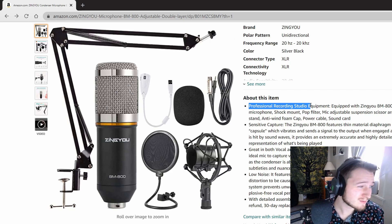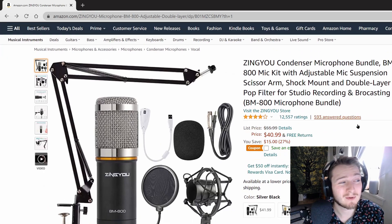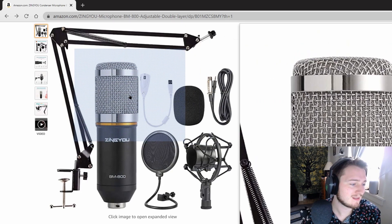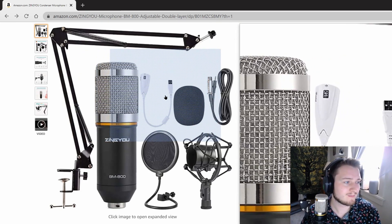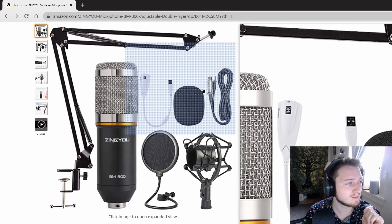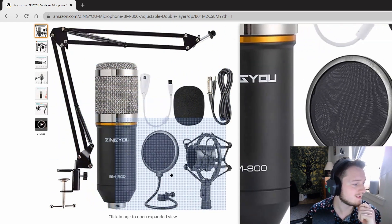We're talking about professional recording studio equipment here — well, I don't know if you'd call it professional, that's not really the point of this microphone, they're kind of overselling it there. But it comes with all these things. Look at all this stuff. You get the microphone, you get a pop filter, which I just removed, it comes with an XLR to eighth-inch audio jack, this mounting system which is actually pretty solid, and a little spit guard — one of those.